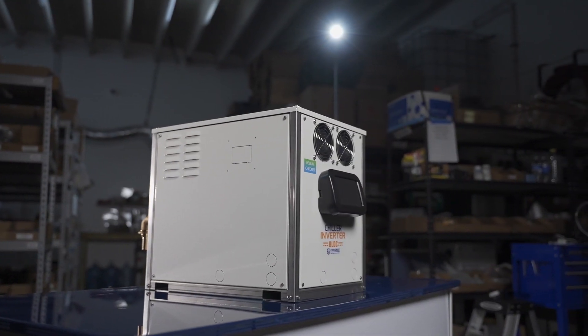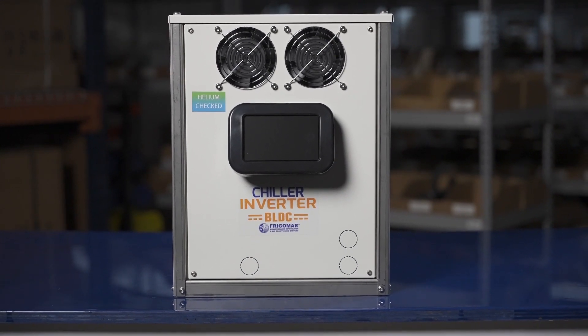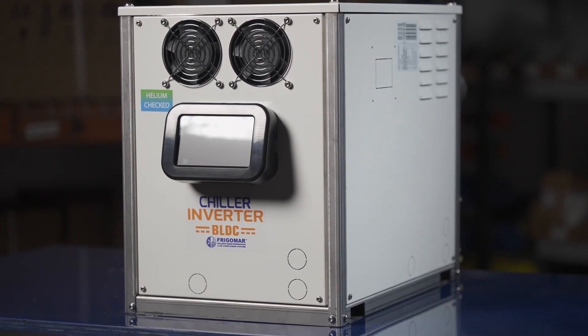Titan Marine Air in South Florida is proud to present our latest product. Introducing our 230-volt, single-phase chiller unit with inverter BLDC technology — the perfect solution for centralized air conditioning systems in rigorous conditions.